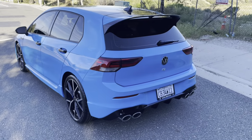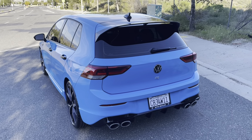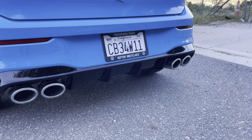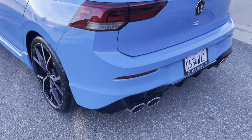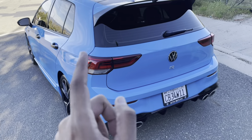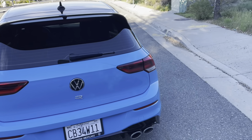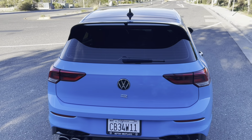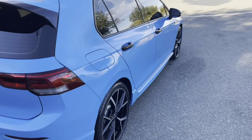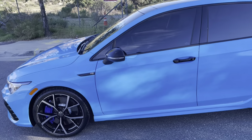Moving on to the back of the car — this is one of my favorite parts because it looks way more aggressive in person than it does on video. You're not going to be able to see how big that diffuser actually is, but it's a decently sized diffuser. I like how it has quad tips from the factory. One thing I don't like is that they're chrome — I'm going to change the exhaust tips, and I'm actually thinking about doing a resonator delete. I'm excited to be one of the first people to do a resonator delete on this car.